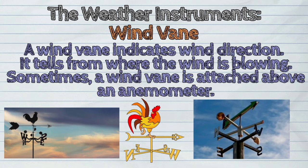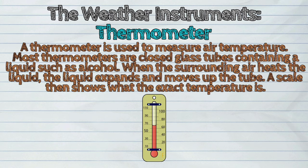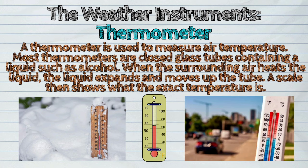Third, the thermometer. A thermometer is used to measure air temperature. Most thermometers are closed glass tubes containing a liquid such as alcohol. When the surrounding air heats the liquid, the liquid expands and moves up the tube. A scale then shows what the exact temperature is.